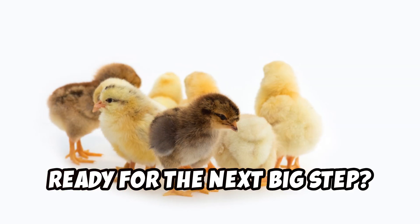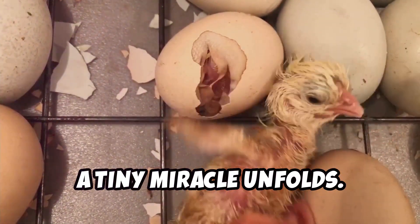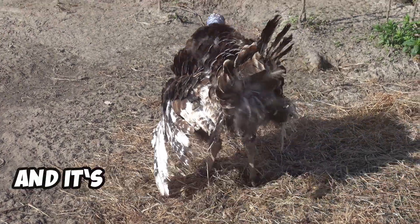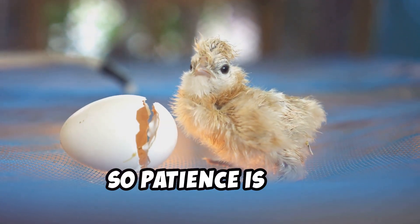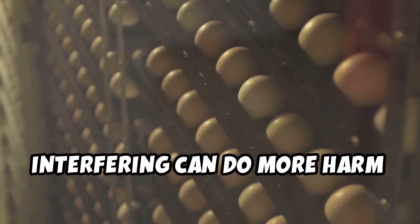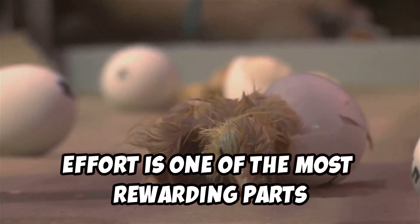Ready for the next big step? Let's talk about the most exciting part: hatching. After weeks of careful incubation, the moment of truth finally arrives. You'll first hear faint peeping from inside the eggs — this is called pipping, and it's the poults' way of saying, I'm ready. Hatching can take up to 48 hours, so patience is key. Resist the urge to help; as tempting as it might be, interfering can do more harm than good. Poults need to break out of their shells on their own to build strength. Watching them emerge after hours of effort is one of the most rewarding parts of turkey farming.